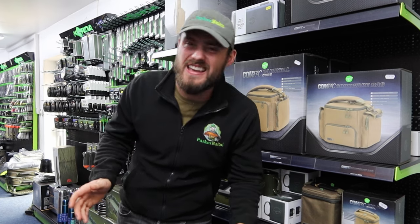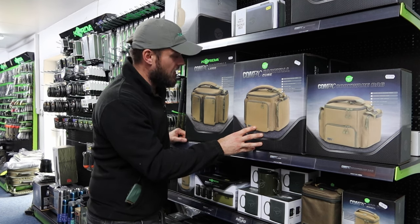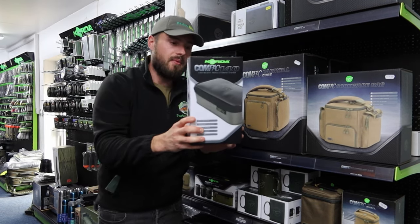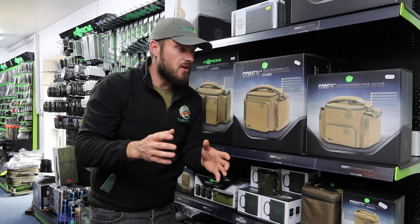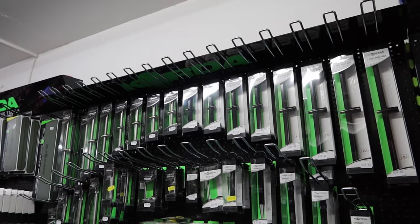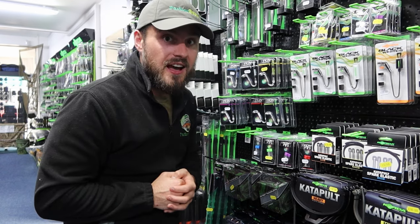Let me show you around the rest of the shop — it's every fisherman's dream. We'll kick off with the quarter section and their compact range. I've actually used some of this stuff myself — these compact bags are perfect for organizing terminal tackle, and I've got four of them. They've also got throwing sticks, catapults, a bobbin selection, brand new buzz bars, stabilizer systems, and stainless steel gear — the full range.